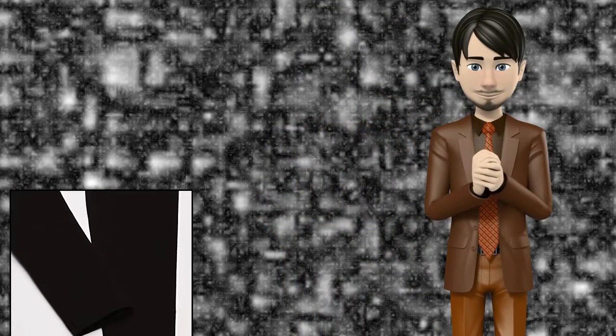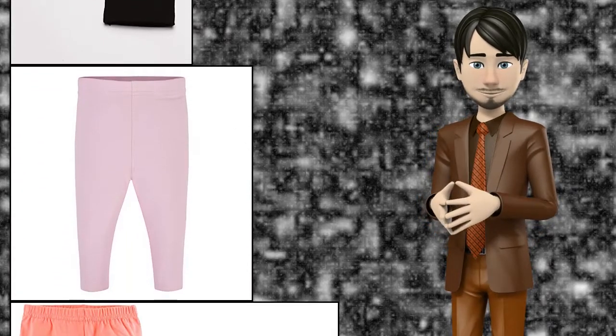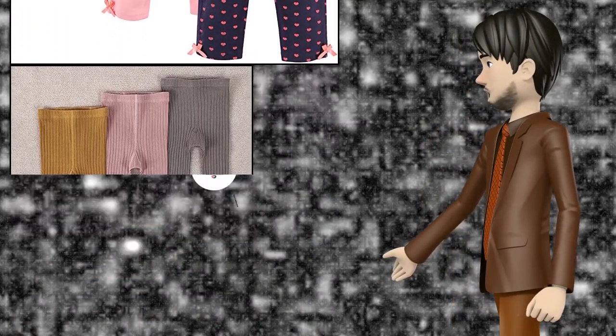Hi guys! In this video I will talk about amazing top 10 baby girls leggings. I hope this video will help you to make the right decision. If so, give me a like and subscribe to my channel. Also turn notifications on to receive amazing top 10 products videos.